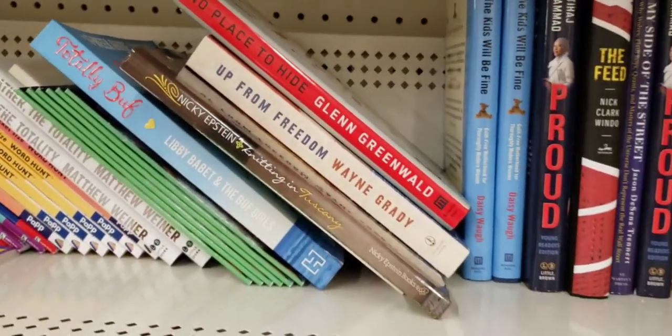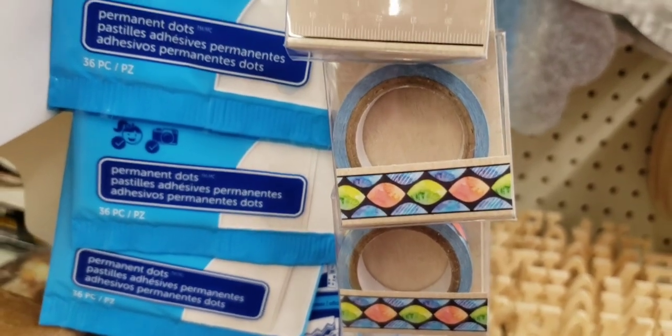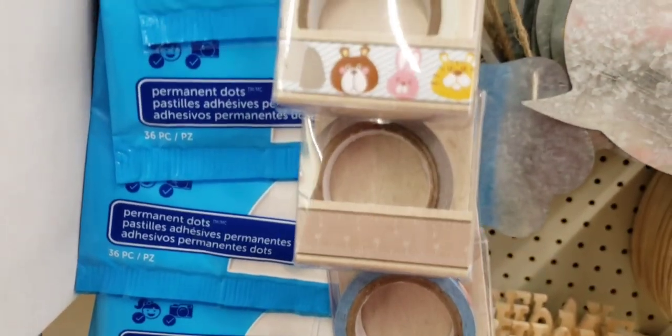Yep, fitness book. Shocking. Here they have some of the deco tape — washi tape, whatever you want to call it.